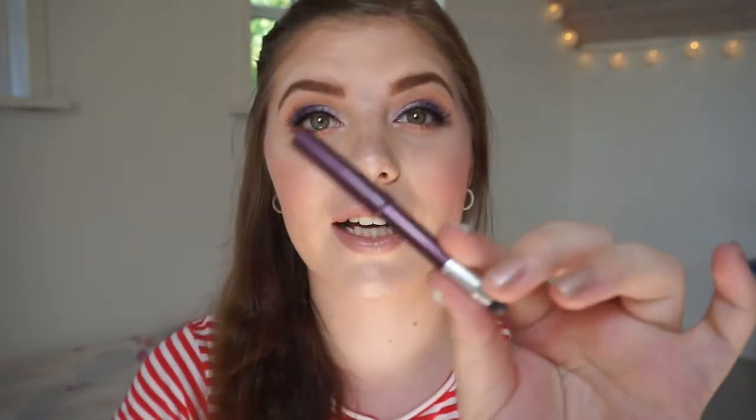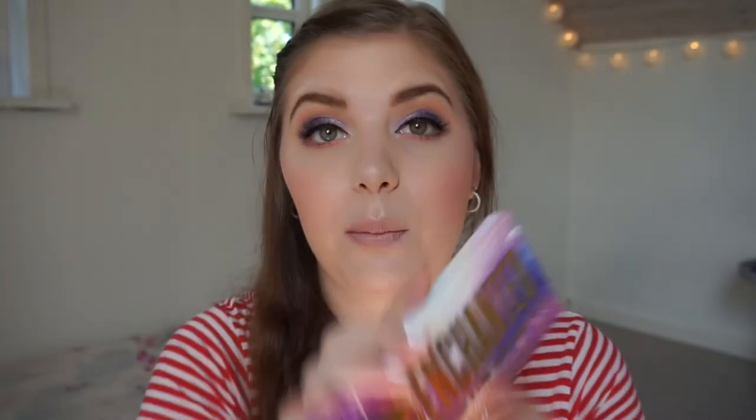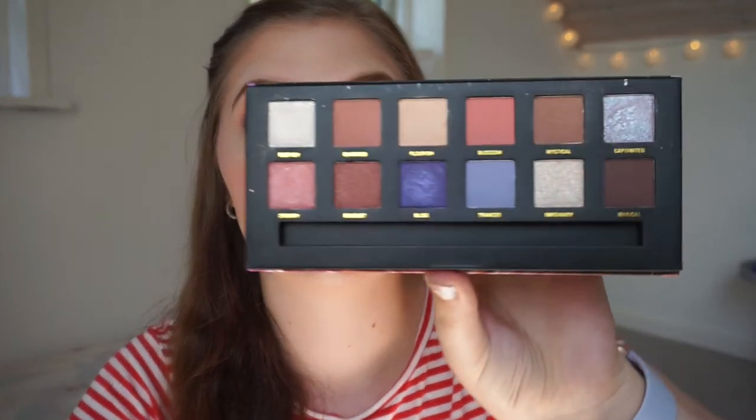For eyeliner I'm bringing a burgundy eyeliner because I'm bringing a purple-pink eyeshadow palette — the W7 Enchanted Palette, which is what I'm wearing on my eyes today. It's really purple and beautiful. I can use the shade Mystical for my eyebrows too. That's why I chose this palette — I wanted everything in one so I'd only need one eyebrow brush. It has lots of colorful eyeshadows and I have Mystical in a project, so I can work on that. This will be my travel palette.